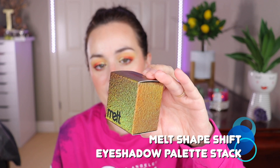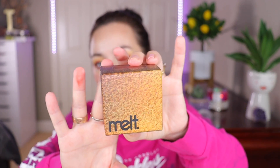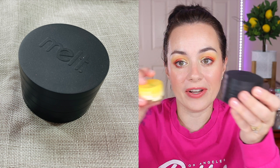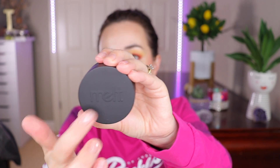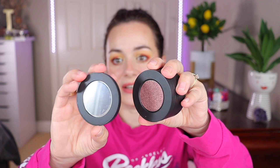Speaking of trios, I saw this at Sephora and got really excited. I've been contemplating whether to get it — I have an obsession with trios and stackable eyeshadows. I bought the Melt Cosmetics Shape Shift Stack Eyeshadow. Look at this beautiful packaging! Let me compare it to the Kaja trios — look how big this is. The pans are magnetic.